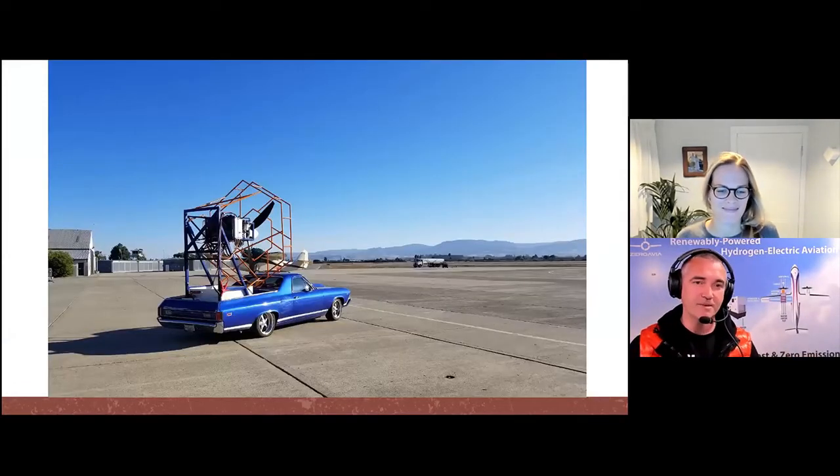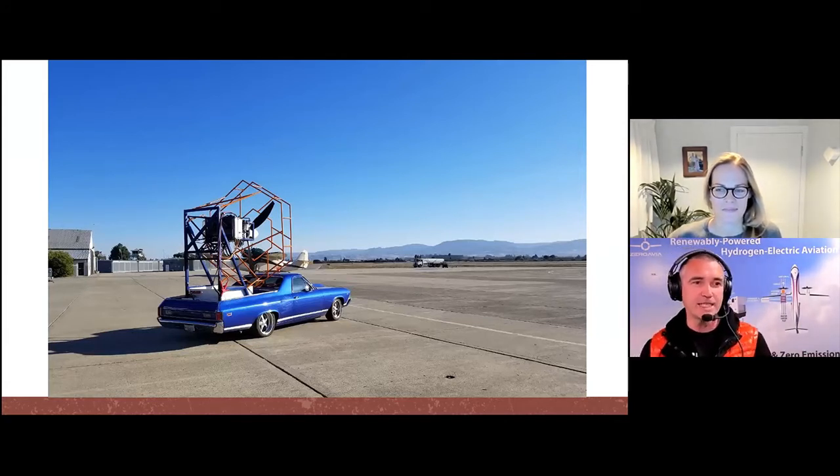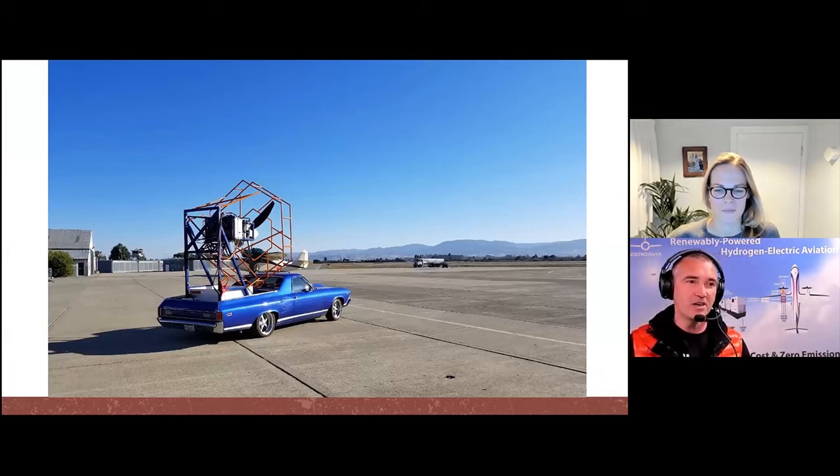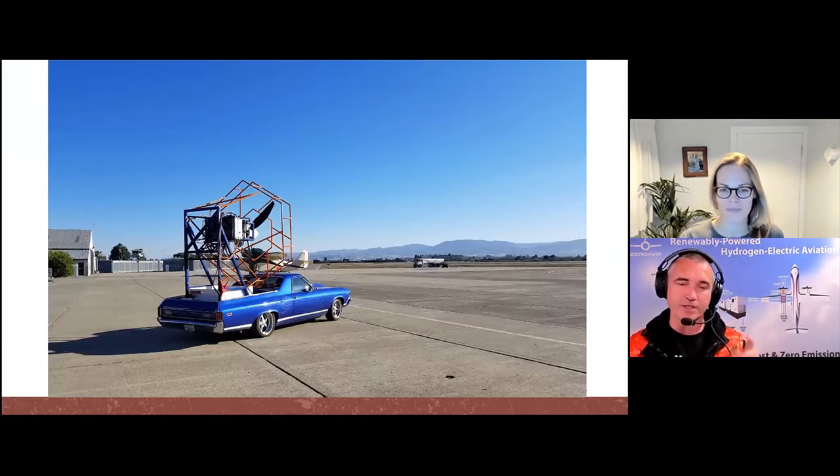We started this in California. This is what we call the 'flying El Camino' — a beautiful 1969 vehicle that we adapted as our ground testing platform for the first version of our powerplants. This picture is from late 2018, at Hollister, which is about 50 miles south of the San Francisco Bay Area — a great airfield, relatively in the middle of nowhere, so we're fairly free to do what we want.